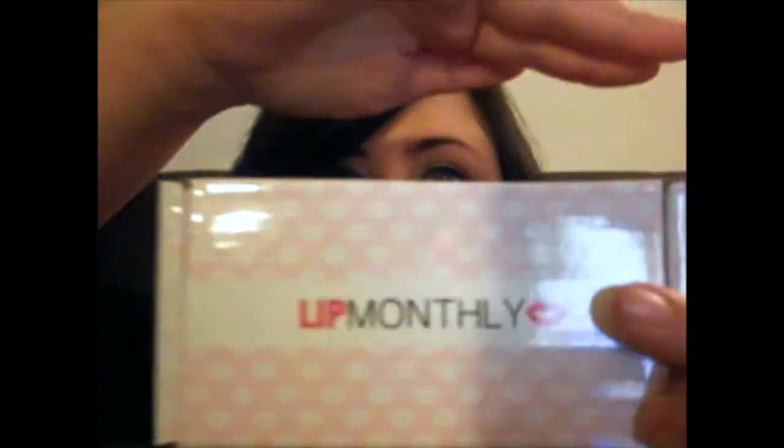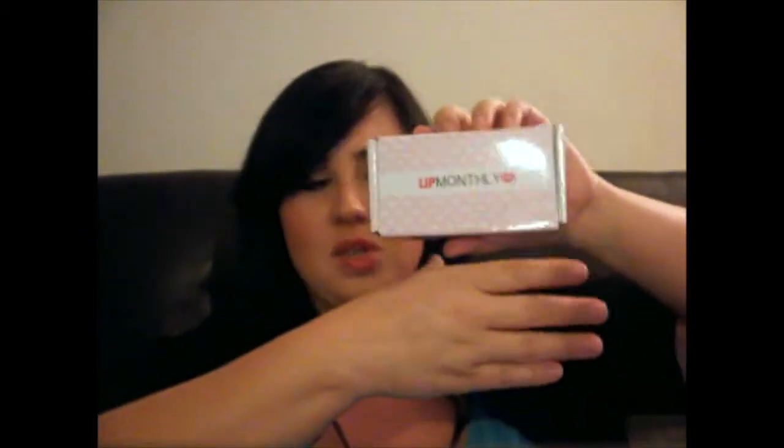Something just fell right out, y'all! Let's see what it is. So already there's a box — how cute is this? It says Lip Monthly! It's a little box, like the size of my hand, actually smaller than my hand. You can kind of get a good idea of what it is.